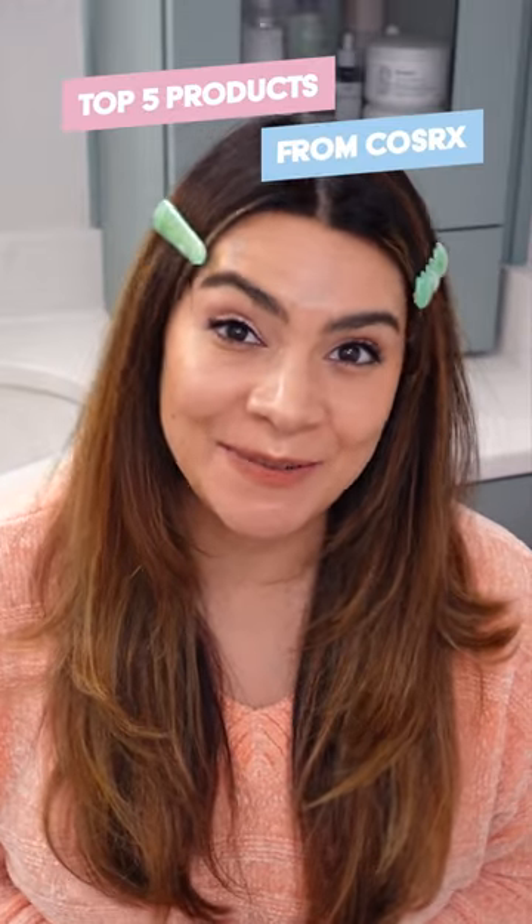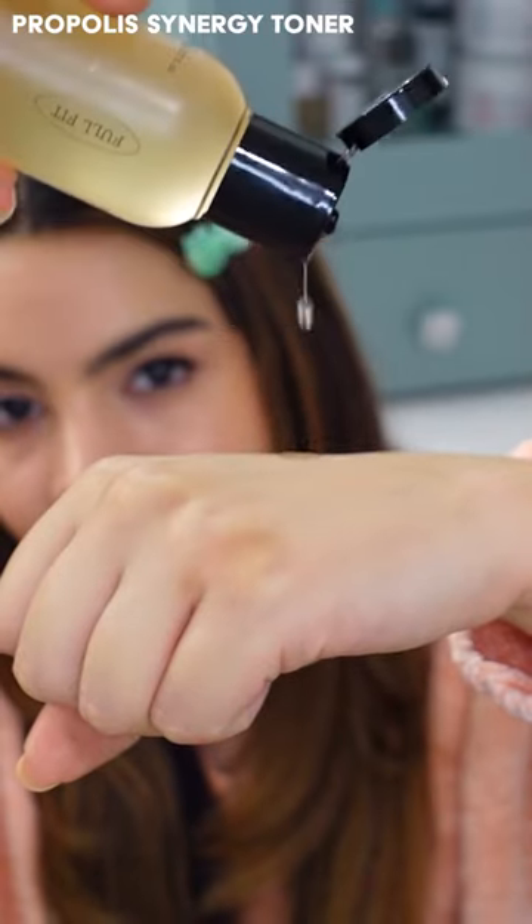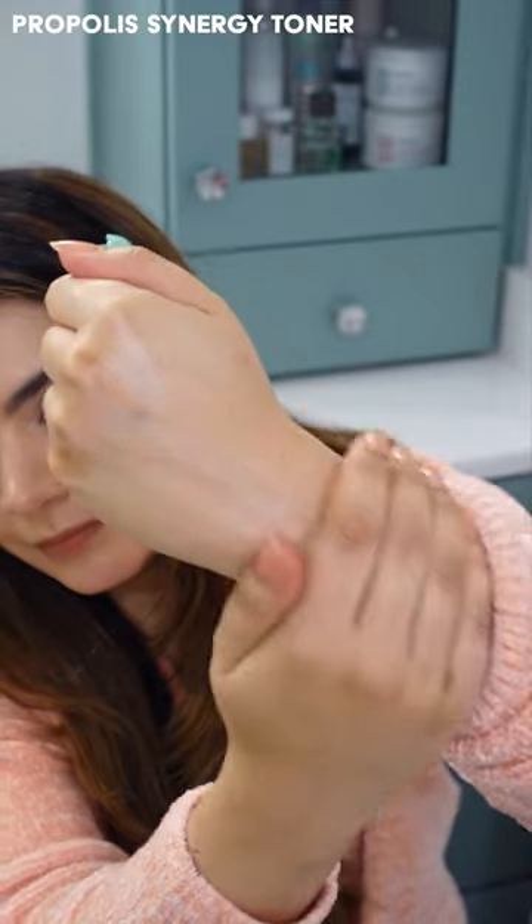This is my top five skincare from COSRX. My number five pick is the Propolis Synergy Toner. This is such a great lightweight way to get propolis into the skin with a lot of hydration.